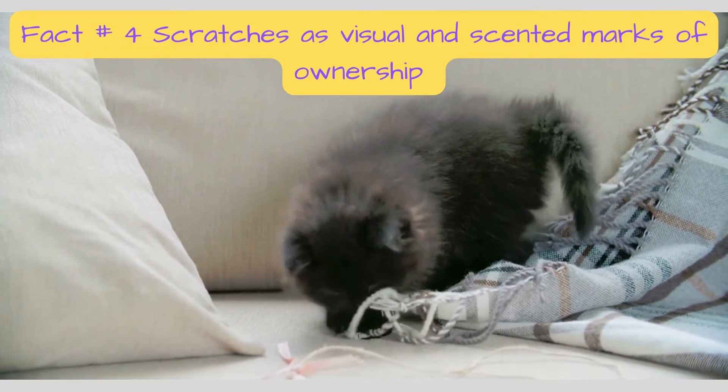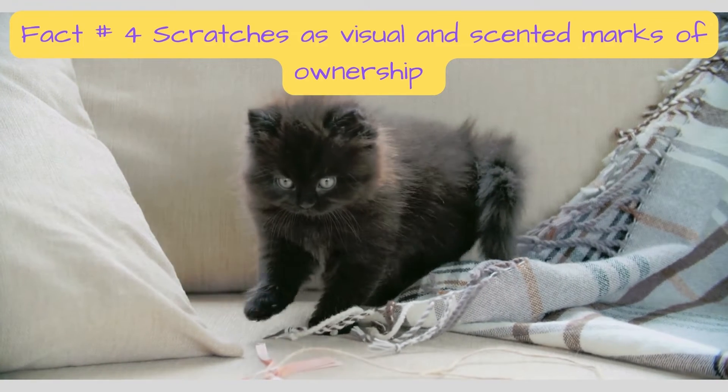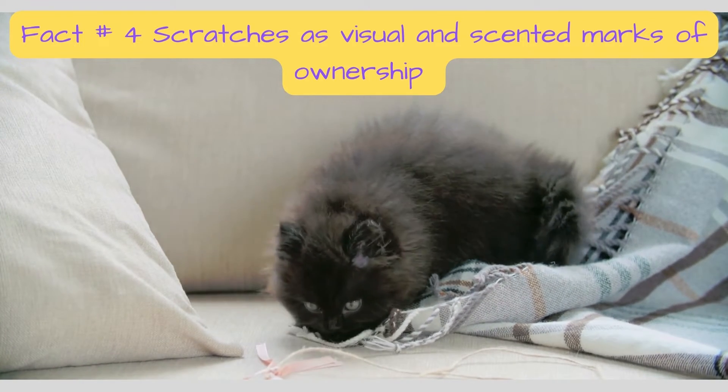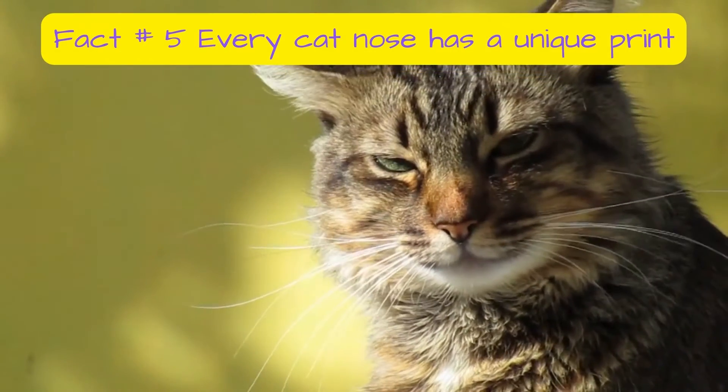Pay attention to where your cat scratches the most. The areas most important to a cat are often associated with the owner. That may be the reason why they scratch or smell your pillows.